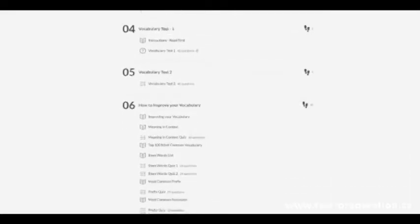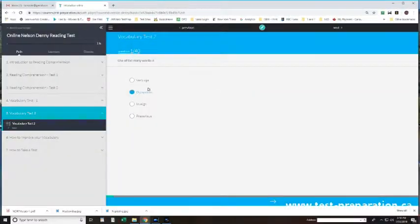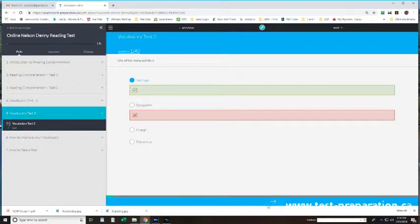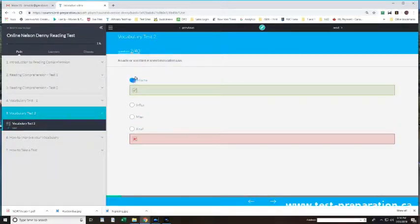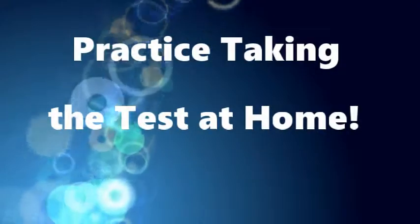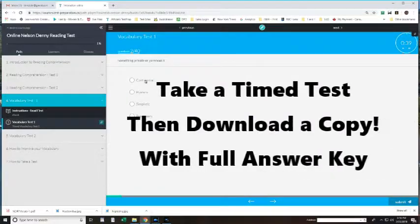Includes all content areas with hundreds of practice questions. Includes quizzes where you get immediate feedback on your answer. Practice taking the test at home includes timed tests just like the real thing. Take the test, then download the questions with a complete answer key showing step-by-step solutions.